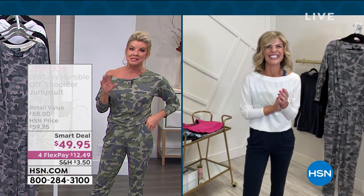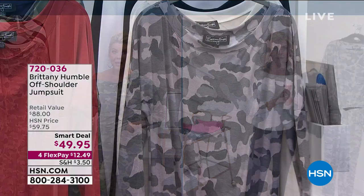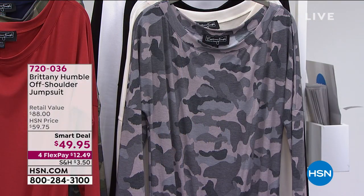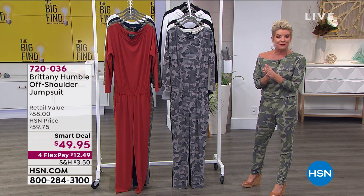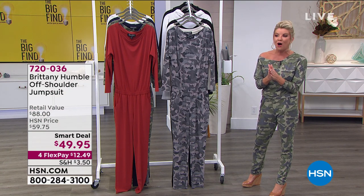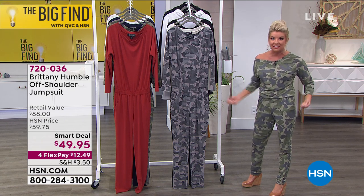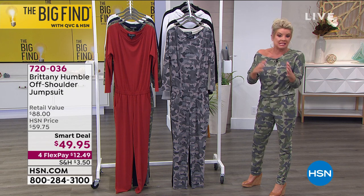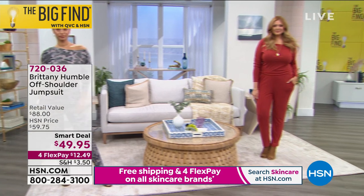If you want the camo in the olive or in the charcoal, in all sizes extra small through 3X, we are going to start losing sizes in the next couple of minutes. If you're average, petite, or tall, do order your true to size. It has a nice give to it — it's not exactly fitted, but it's fitted to you where your curves need it.